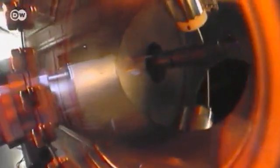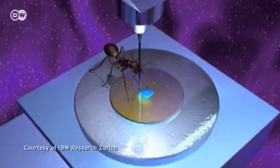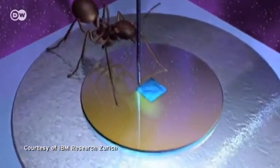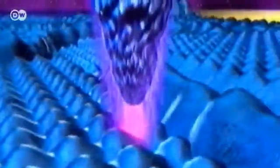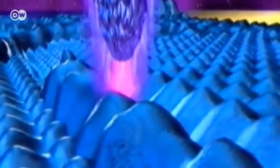This is the instrument Binning and his colleague Heinrich Rohrer developed in the early 1980s: the scanning tunneling microscope. Its secret is an exceedingly thin tip, just one atom wide, that scans the surface of a sample, detecting the contours of each individual atom.